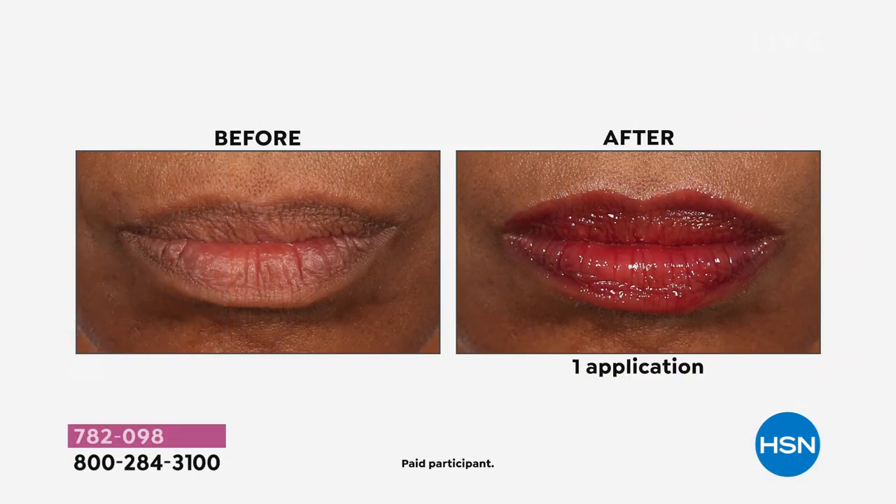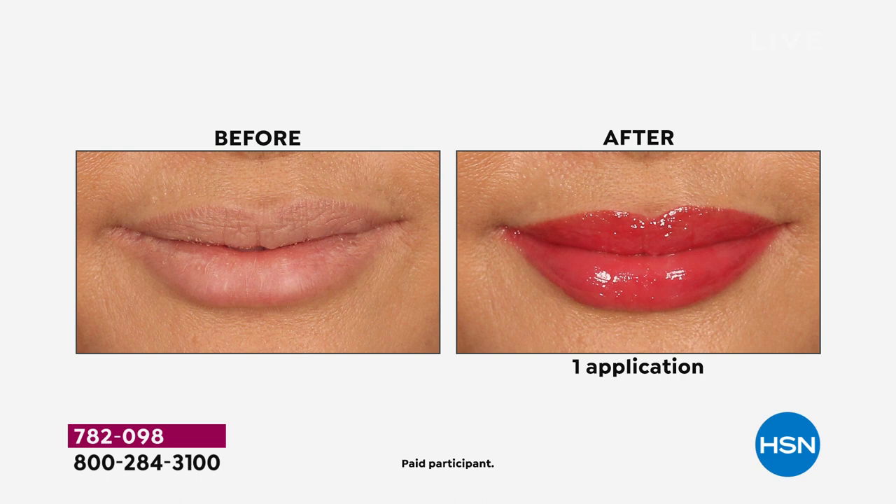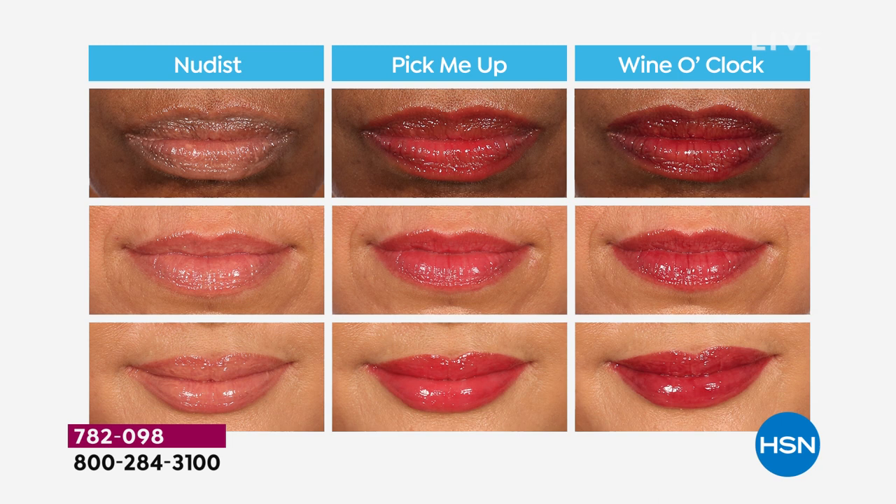It's three little compacts and a cosmetic case for $29 — flex pay of $7.25. The price is good for this day only — the price is going to go away in a couple of hours. Nudist, Pick Me Up, and Wine O'Clock. For somebody who wants more skincare for their lips — lines and dryness — it's all in this. You don't have to choose between soft, comfortable, moist lips with skincare that makes them look fuller, smoother, plumper, more hydrated, or some color on your lips. You get it all built in.